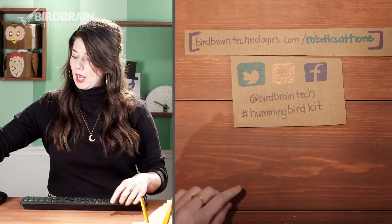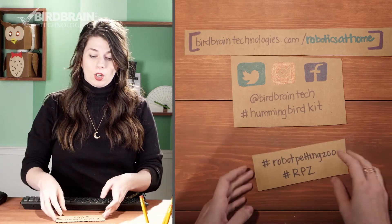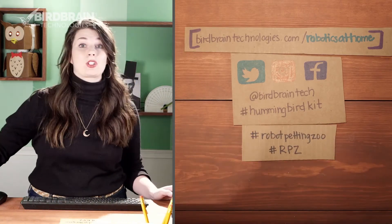You can tag birdbraintech, you can tag hummingbirdkit, or you can tag this specific project as well — hashtag robot petting zoo or hashtag RPZ.